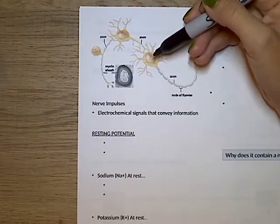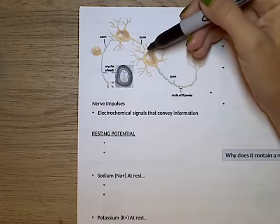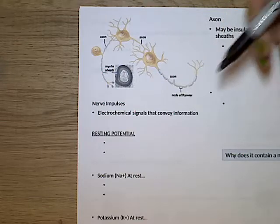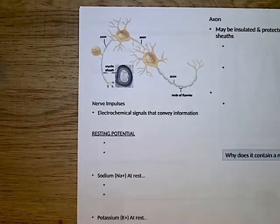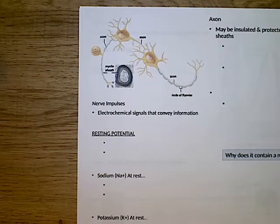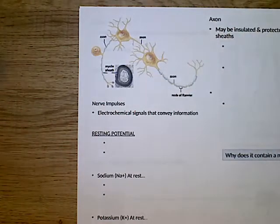Just like all other cells in your body, neurons have organelles and a nucleus, and those are found in the cell body. These little finger-like projections are called dendrites, and they receive signals from other neurons. Then you have this long part called the axon — that's really where we're going to focus today. The axon is wrapped in these insulating cells called myelin, forming the myelin sheath. There are little spaces in between the myelin called nodes of Ranvier.